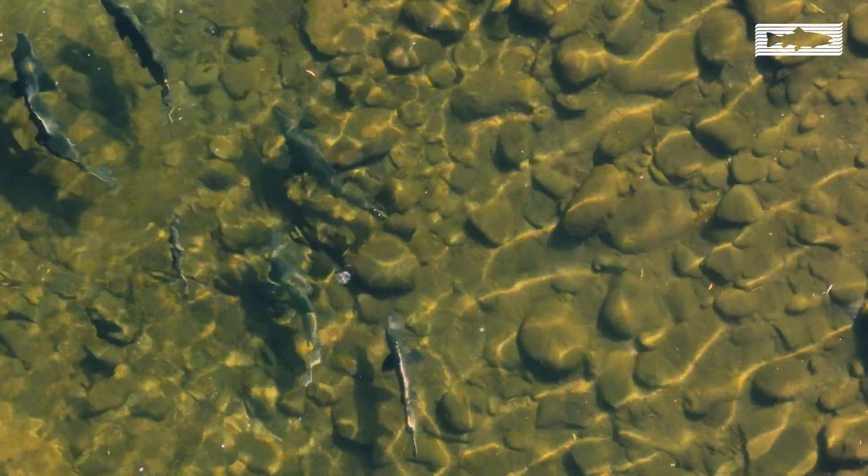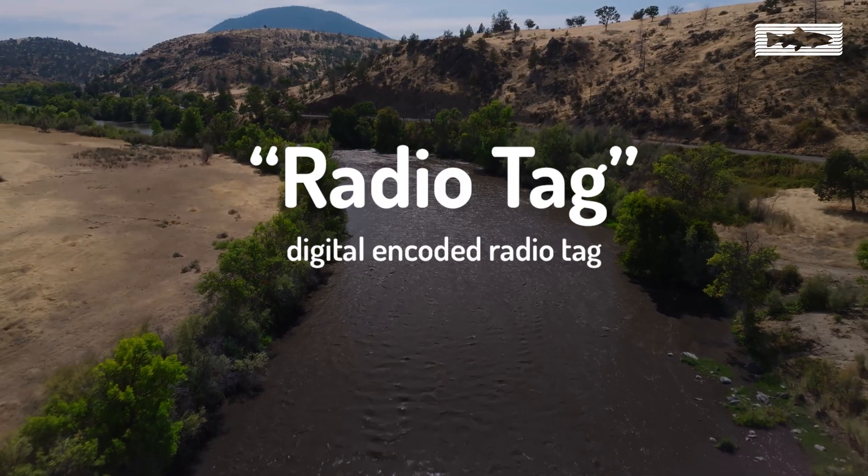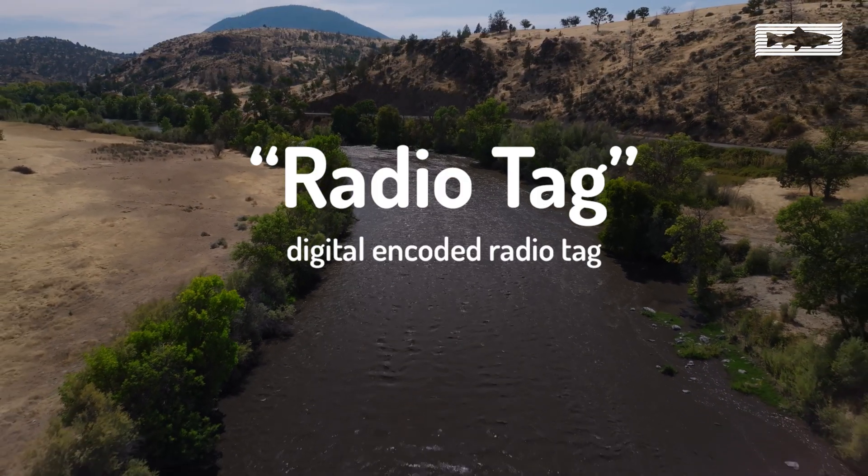There's another type of tag — the embedded radio tag — that we're using to detect fish as they migrate above the former dams on the Klamath River.